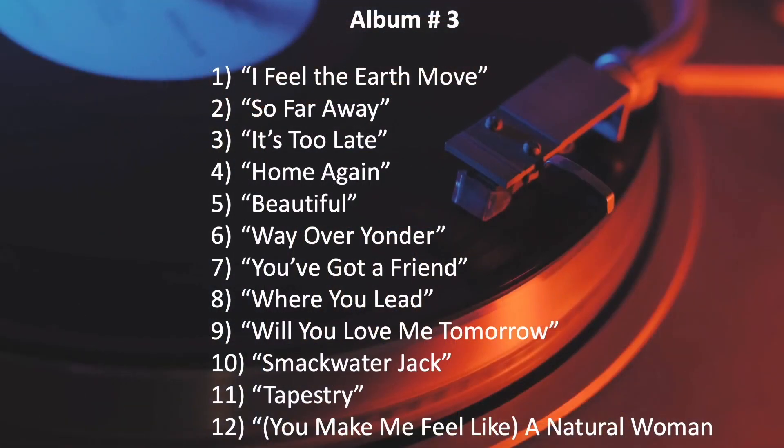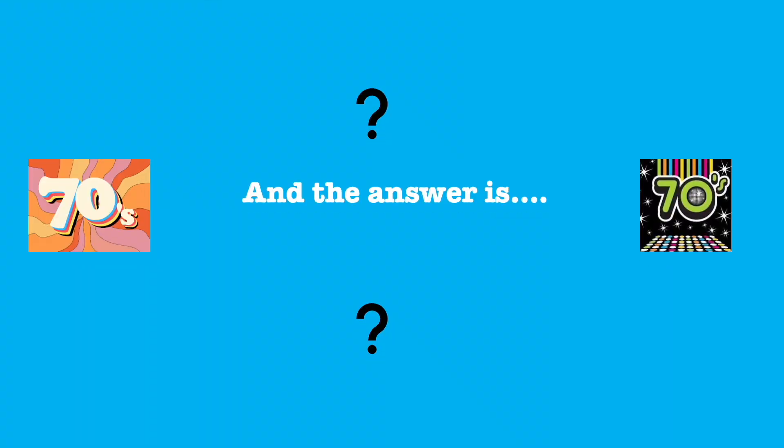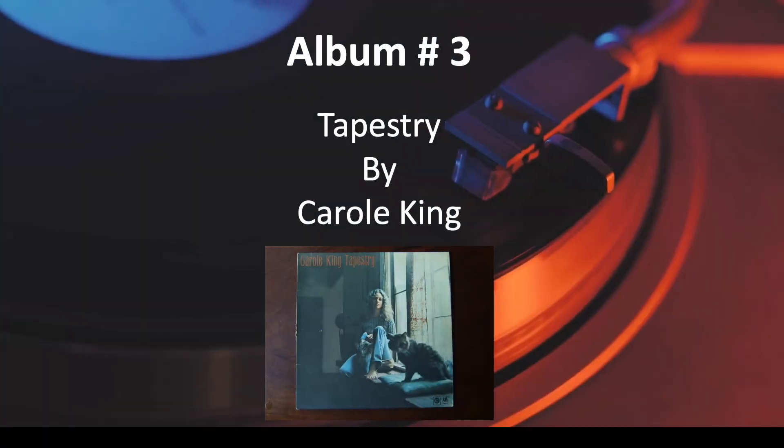Number 3. And the answer is, Tapestry by Carole King.